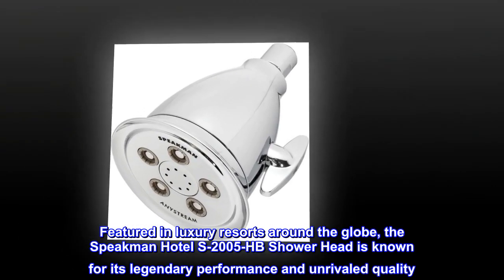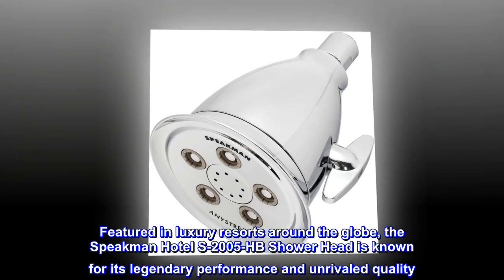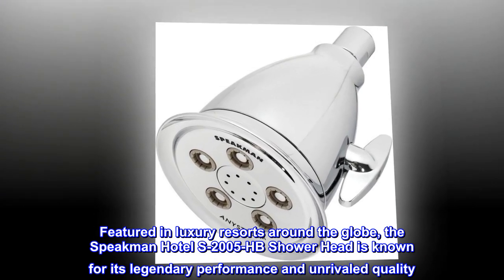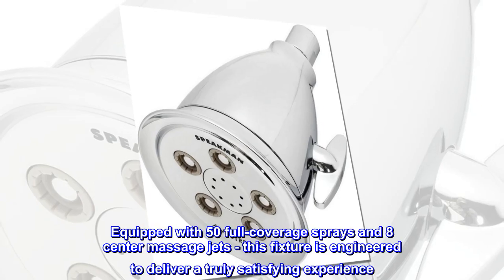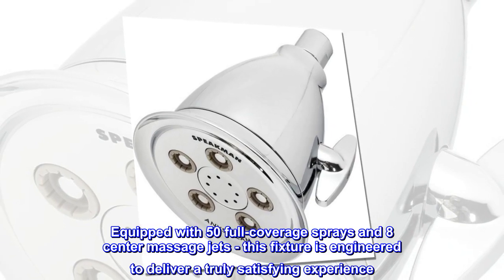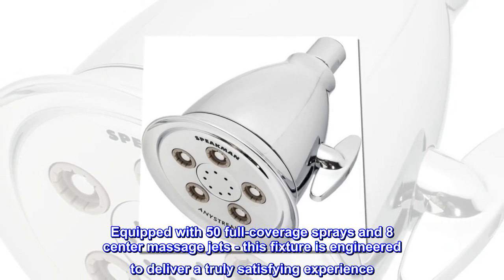Featured in luxury resorts around the globe, the Speakman Hotel S2005HB showerhead is known for its legendary performance and unrivaled quality. Equipped with 50 full-coverage sprays and 8-center massage jets, this fixture is engineered to deliver a truly satisfying experience.